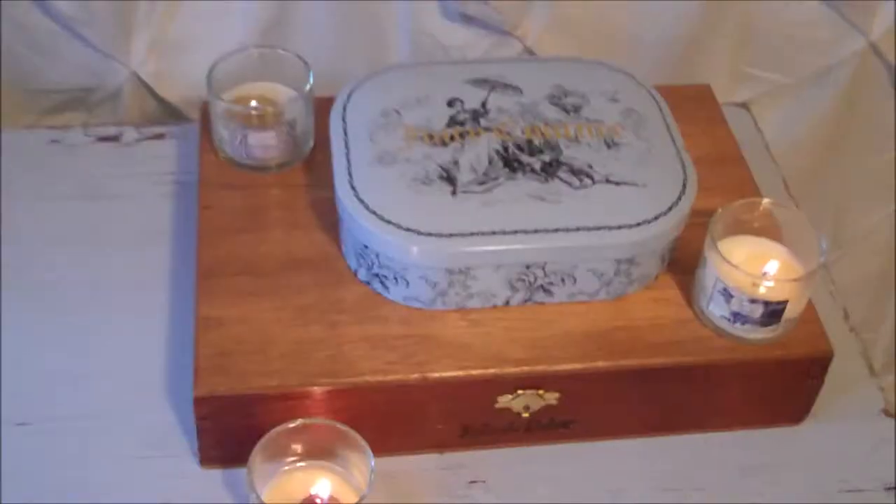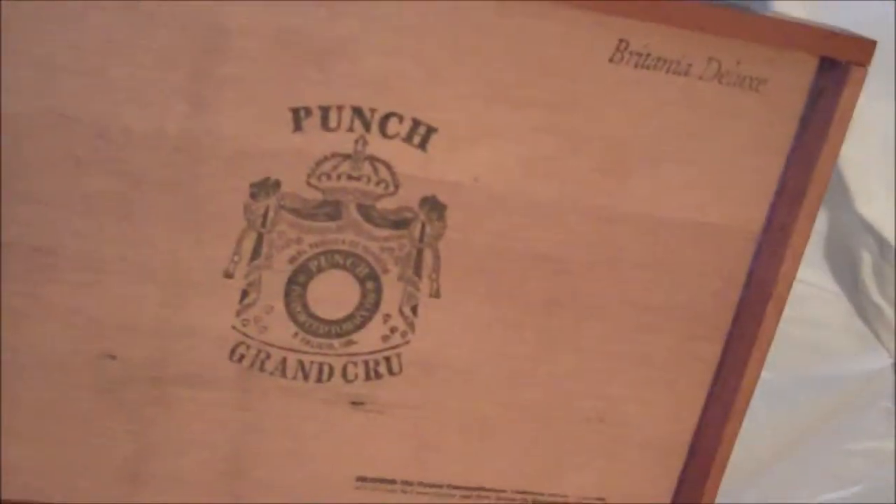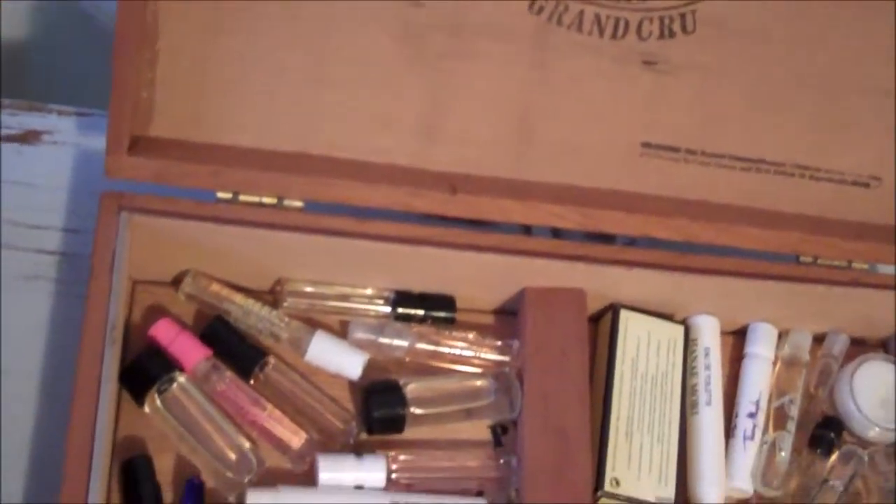I have a lot of colorful skinny belts and I wanted to display them in a nifty way, so I rolled them up and put them in this container I got from TJ Maxx. Old cigar boxes are great for storing everything from jewelry to makeup to perfume samples. I've accumulated a lot of perfume samples on my blogging adventures, so this works great.